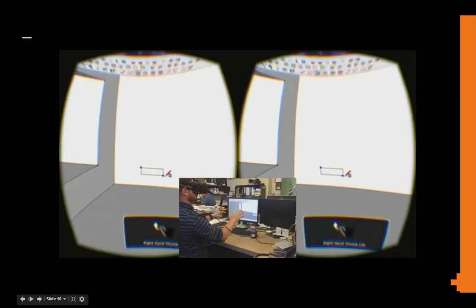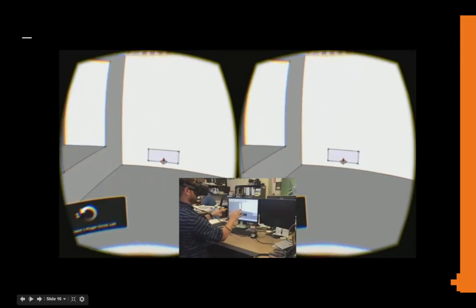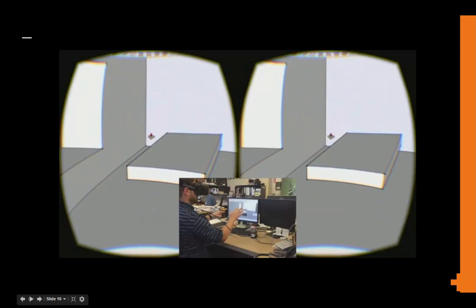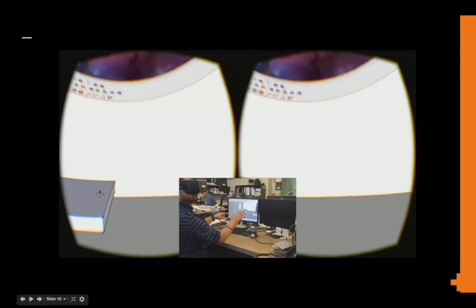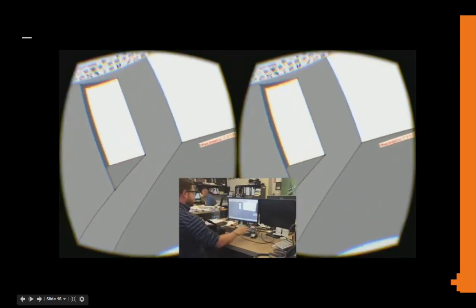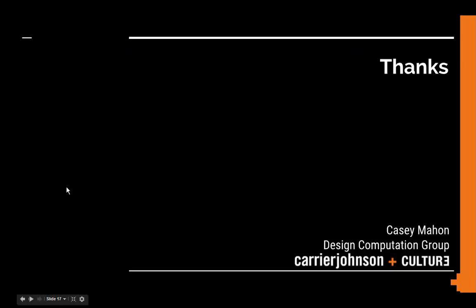I think the future is bright as these platforms come online for real — once Oculus is out of beta and Leap Motion works out its issues. Bringing it back to the Borges story: we now no longer need to leave the map in the desert, and we no longer need to choose between inhabiting the real world or the virtual world. We actually get to inhabit Baudrillard's hyperreality. With that, thanks again to everybody for coming out today.